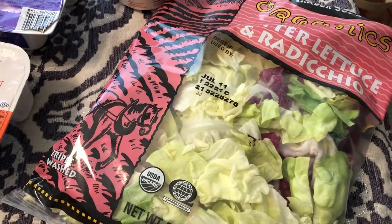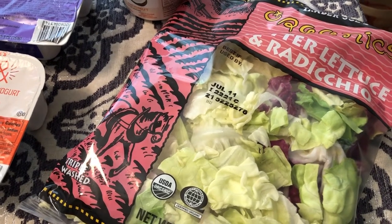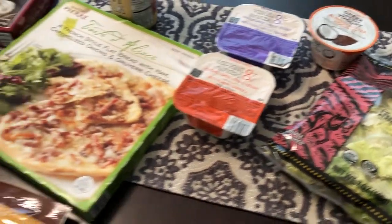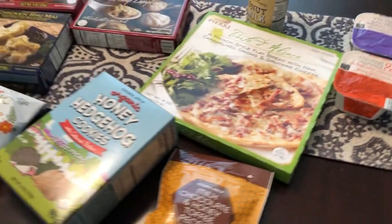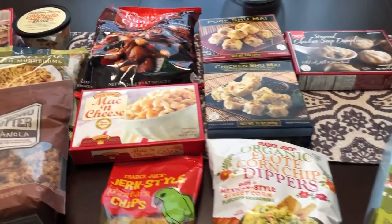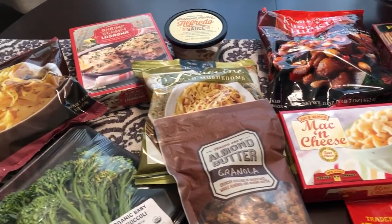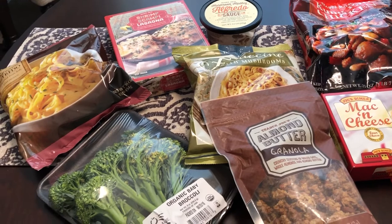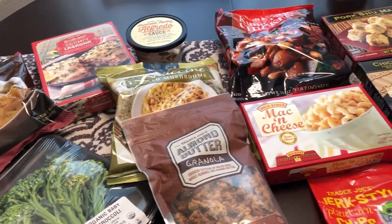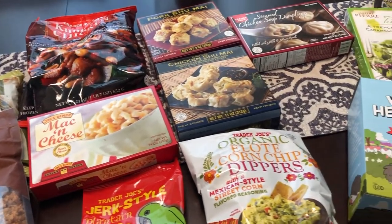The last thing I picked up was butter lettuce — I may do salads as a meal one day or separately. That is the entire haul from Trader Joe's! Hope you guys liked it. If you did, please give me a thumbs up, and if you haven't subscribed we'd love to have you. We're going to do a taste test on some of this new stuff, so stay tuned for that video. Thanks so much for watching — see you guys next time!